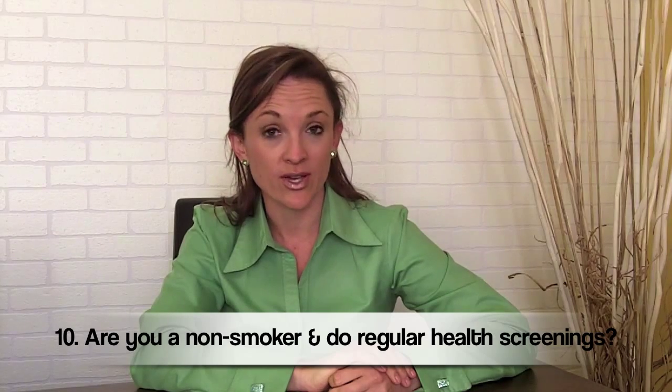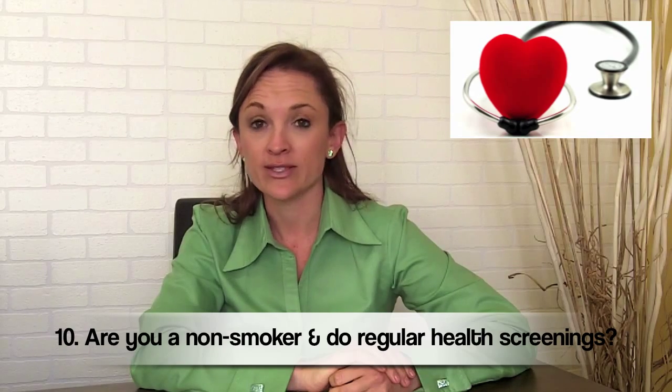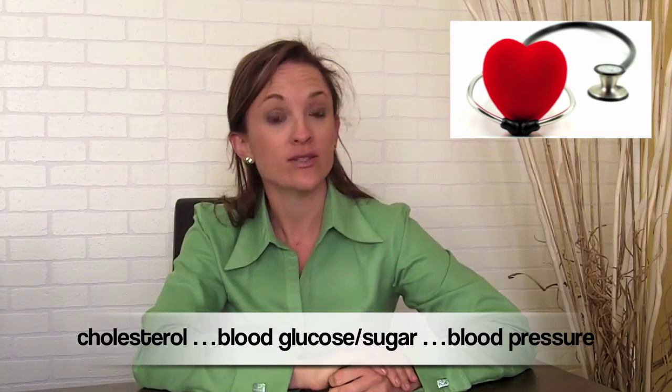The last question is: are you a non-smoker, and do you screen your health? Do you know your health numbers? There are things that are really basic that all of us should know — things like our cholesterol value, our blood sugar, our blood pressure, and our waist circumference.